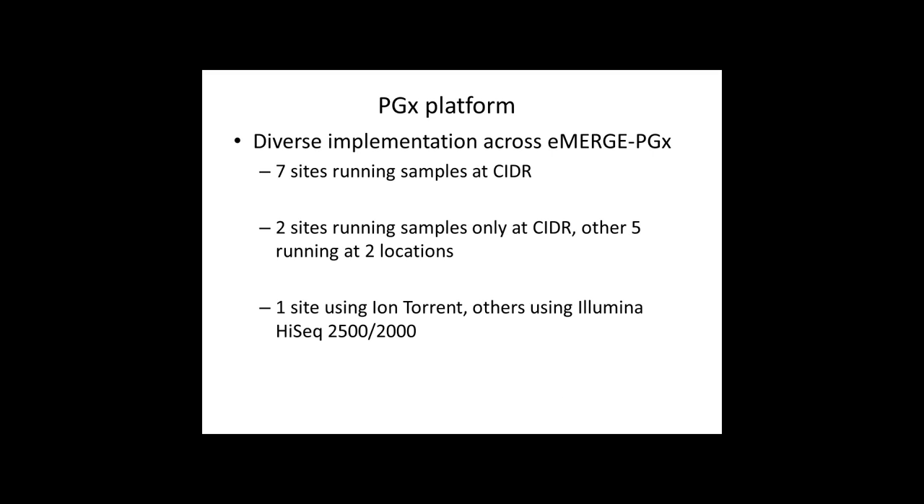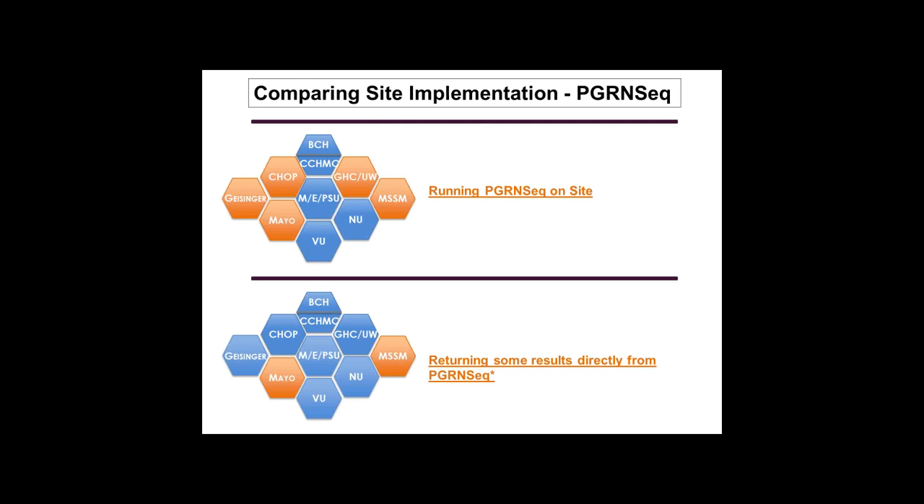We have some diversity in the machinery being used — one site is using Ion Torrent and the others are using Illumina. Some sites are running at least some of their samples on-site, whereas others are sending all of their samples off-site to run PGX. Two groups at Mayo and Mount Sinai are hoping to return some results directly from PGRN-Seq, meaning they are actually going to try to obtain clinical-grade results from PGRN-Seq.